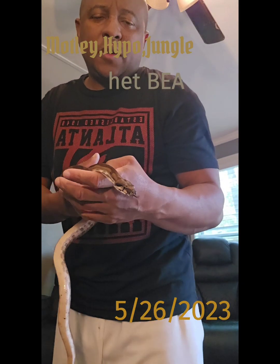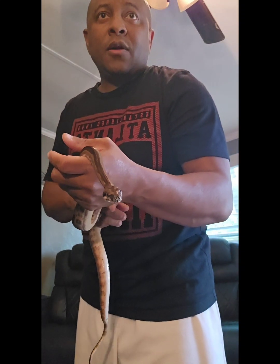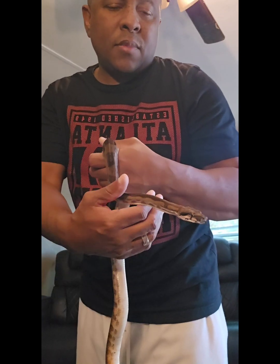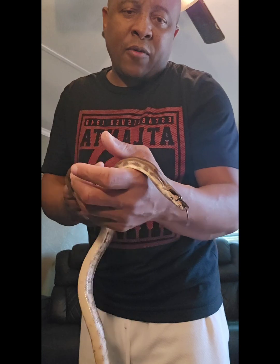This here is Prometheus. This little fella is a motley hypo jungle head black-eyed anerythristic.